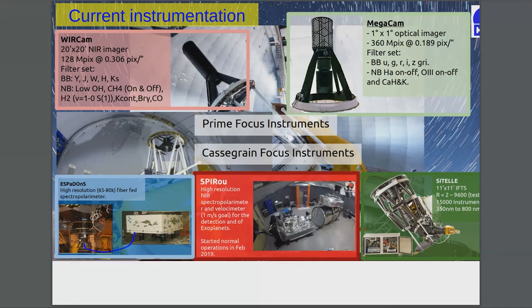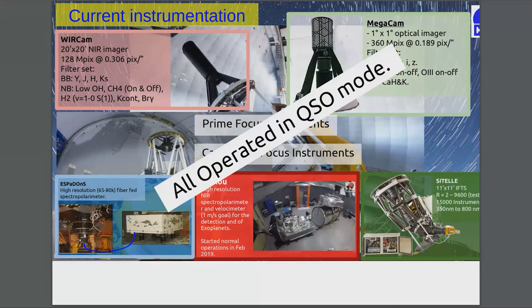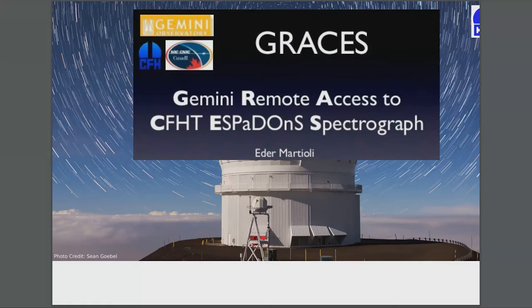Here's our full suite of instruments — Cassegrain and primary focus — and all of them are operated in QSO mode. What that means is that nobody goes up to the telescope anymore. We have an operator down here in Waimea who operates the telescope at the summit of Mauna Kea. Everything is done remotely; there's absolutely nobody in the dome at night.